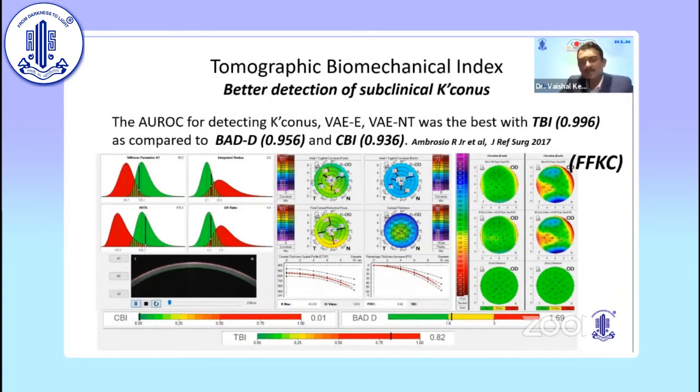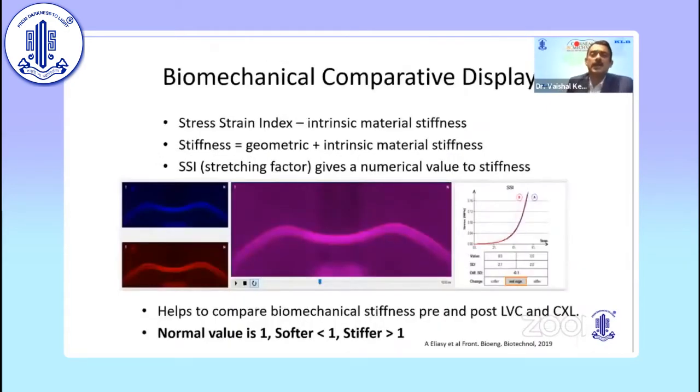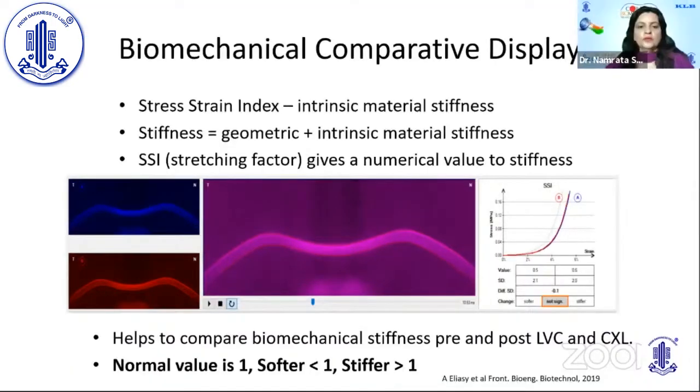The SSI index is far better than the TBI index. The stress strain index in the biomechanical comparative display gives the intrinsic material stiffness. Stiffness has two components: geometric (the thickness of the material) and intrinsic material stiffness. The SSI is the stretching factor and gives a numerical value to stiffness, allowing us to quantitate — unlike CBI or TBI — the difference between mild, moderate, and severe keratoconus. The normal value at 50 years is 1, so in younger individuals the normal values will be slightly less than 1.